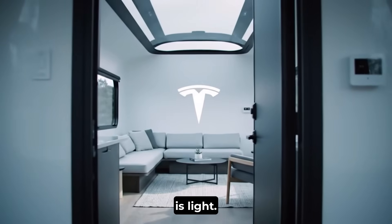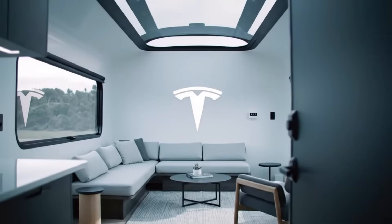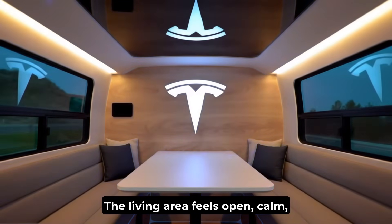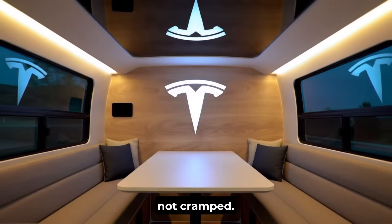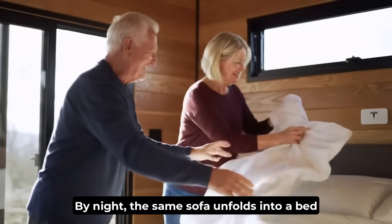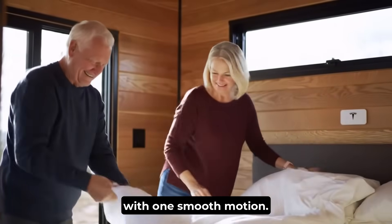Step through the door and the first thing you notice is light. Tall windows stretch from floor to ceiling, flooding the space with warmth. The living area feels open and calm, not cramped. By day, it's a lounge with a sofa and a workspace. By night, the same sofa unfolds into a bed with one smooth motion.